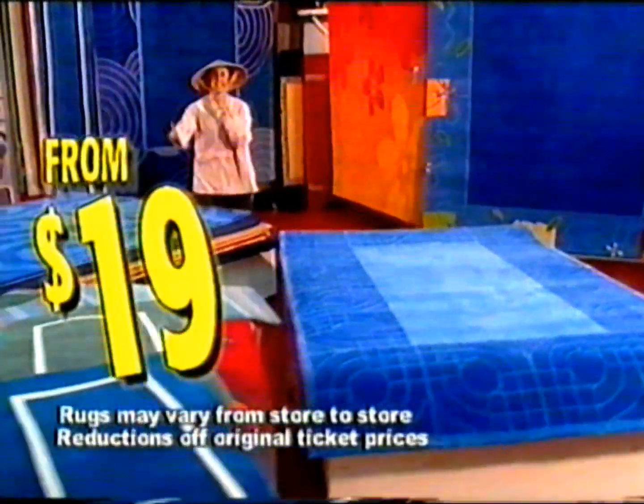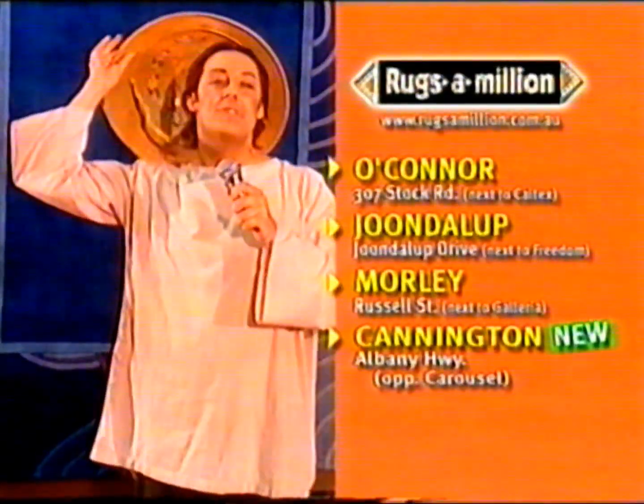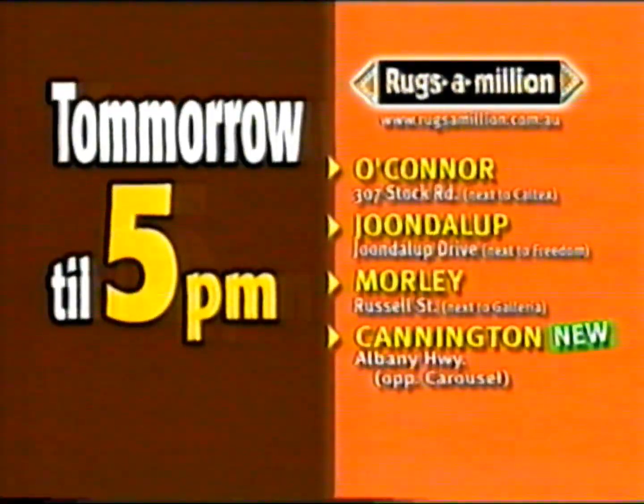From $1.99, from $19 — these designer rugs will sell like crazy at these prices. Rugs a Million. Be quick.